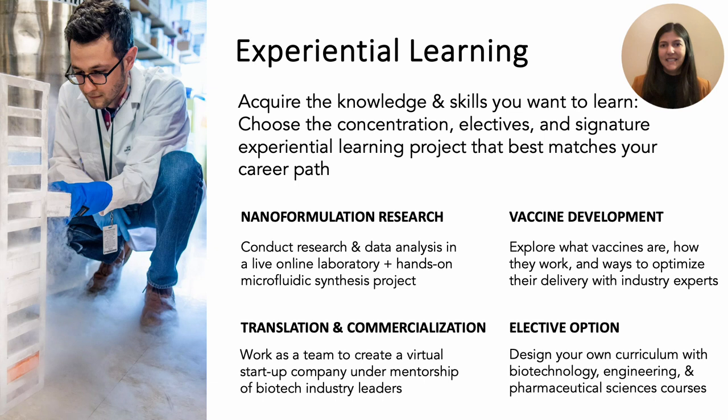Northeastern University has been a leader in experiential education, which focuses on applying the knowledge and skills you learn in the classroom to tackle industry and healthcare challenges. Each of our concentrations and courses includes a signature project that personalizes your learning experience. In our nanoformulation research courses, you get to conduct research and data analysis in a live online and on-ground laboratory, gaining hands-on experience making lipid nanoparticles using state-of-the-art microfluidic technology used to make the SARS-CoV-2 vaccines.